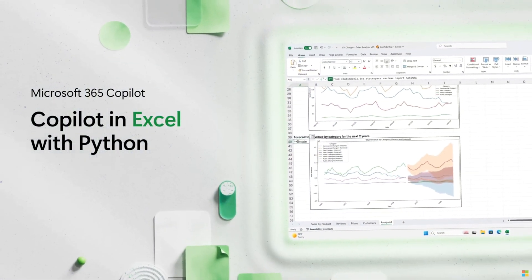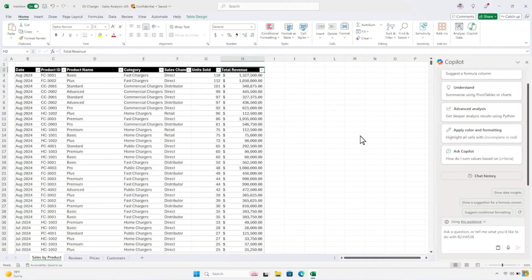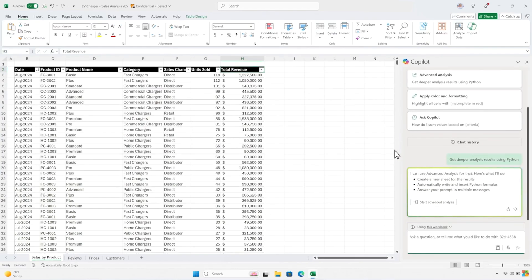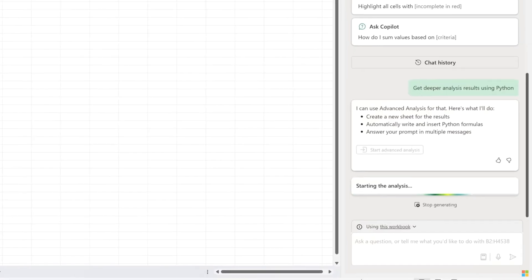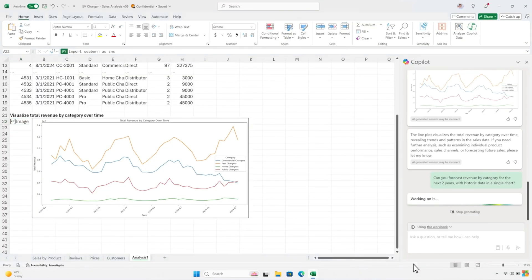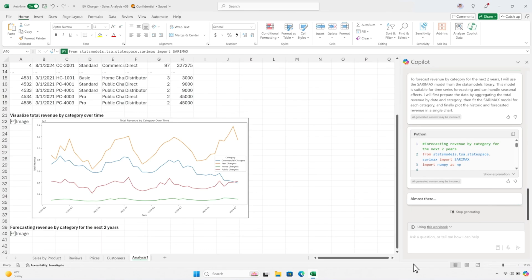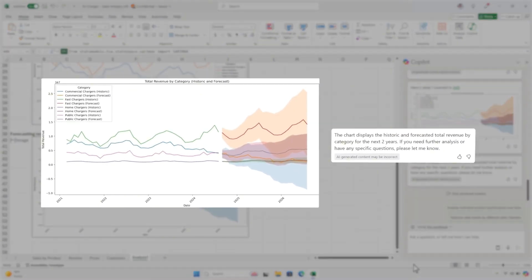The big news in the Excel space is that Copilot is getting Python. It means we now have a programming language in Excel, as previously announced by Microsoft. Copilot in Excel with Python is there to help you code — if like me you're not used to it, Copilot will be here to help you. I don't have access yet; it's going to be in preview mode and should appear in your Microsoft Excel very soon. Microsoft advertises that it will be able to forecast your next two years of revenue if you have data from the three previous years, for instance. Python is amazing and can do really incredible things.